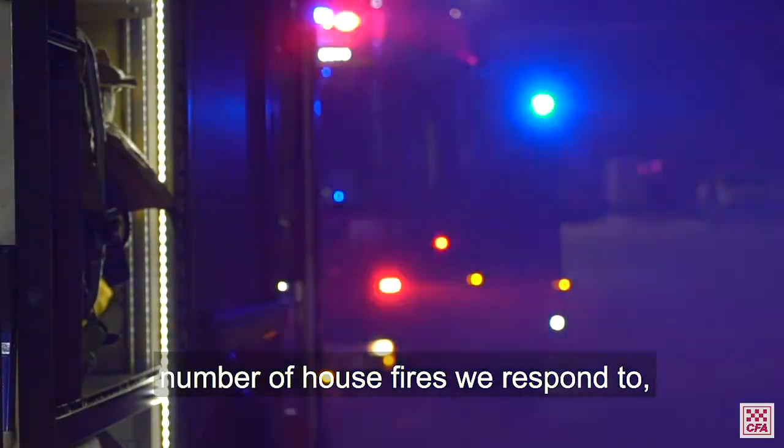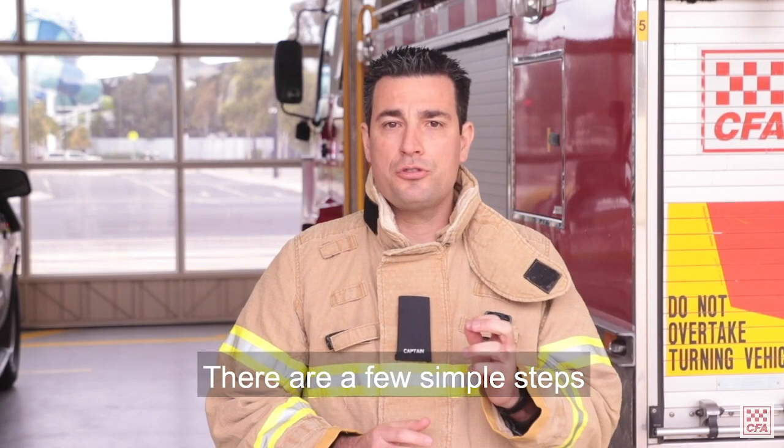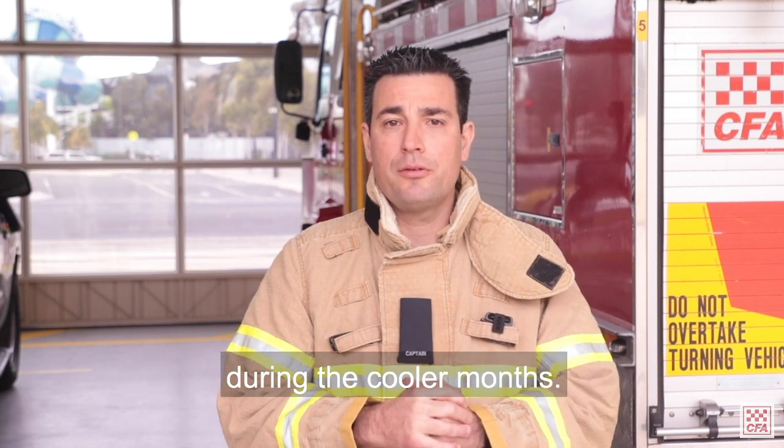Every winter we see an increased number of house fires we respond to, and most of these could have been prevented. There are a few simple steps you can take to keep your family safe during the cooler months.